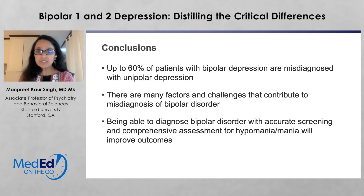Mixed features can be present in unipolar depression as well as bipolar depression. Up to 60% of patients with bipolar depression are misdiagnosed with unipolar depression. Being able to diagnose bipolar disorder with accurate screening and comprehensive assessment for hypomania and mania will improve outcomes. If you don't ask about mania for every single patient who presents with any mood symptoms, you've missed an opportunity to evaluate for bipolar disorder. This is an earnest plea for all clinicians — depression is increasingly presenting in our clinics, and it behooves us to also screen for mania at the same time. Thank you so much for your time and attention.